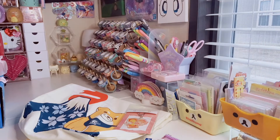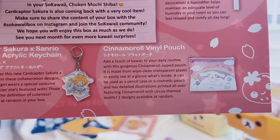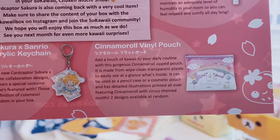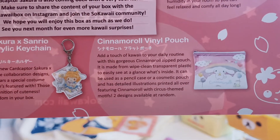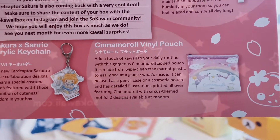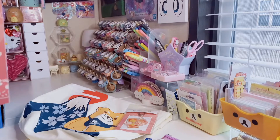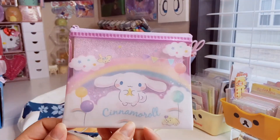This one is called the Cinnamoroll Vinyl Pouch. It says: add a touch of kawaii to your daily routine with this gorgeous Cinnamoroll zipped pouch. It's made from a wipe-clean transparent plastic so you can easily see at a glance what's inside. It could be used as a pencil case or a cosmetic pouch and has detailed illustrations featuring Cinnamoroll with circus-themed motifs. There are two different designs. I didn't know it was circus-themed — it doesn't look very circusy to me, but it's still cute.